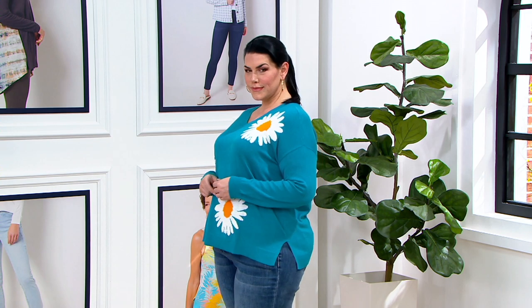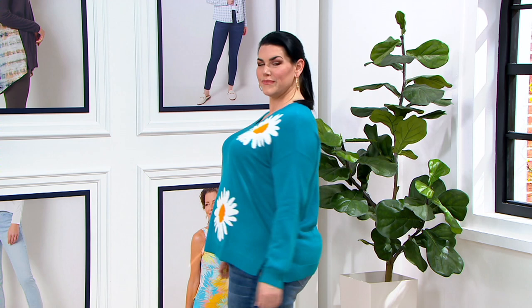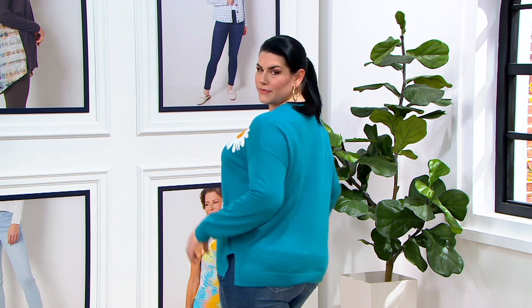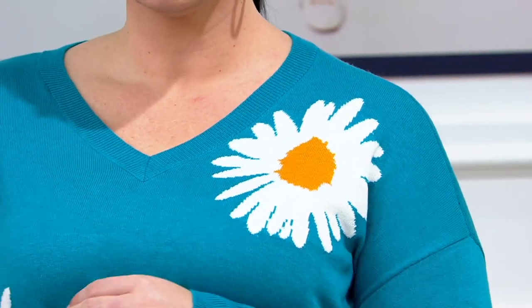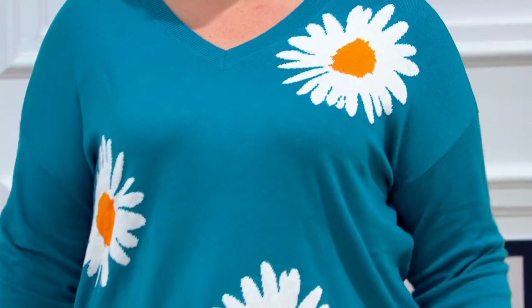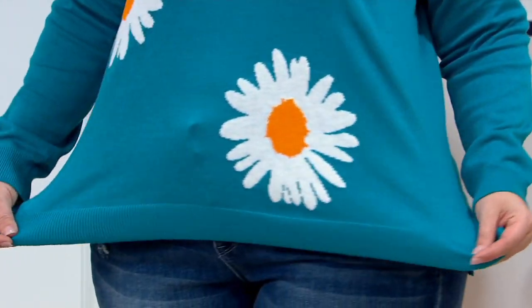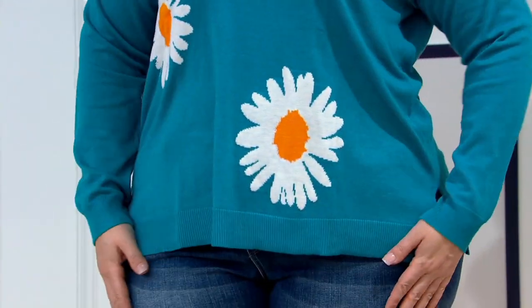This one is a cashmere blend and it has the most gorgeous, fun daisy print. Brand new on sale for $59.98. It is a cashmere blend but very much a spring weight — it feels as soft as air. Very breathable, there's a lot of cotton in here. Actually it's 40% rayon, which makes it so silky and lightweight.